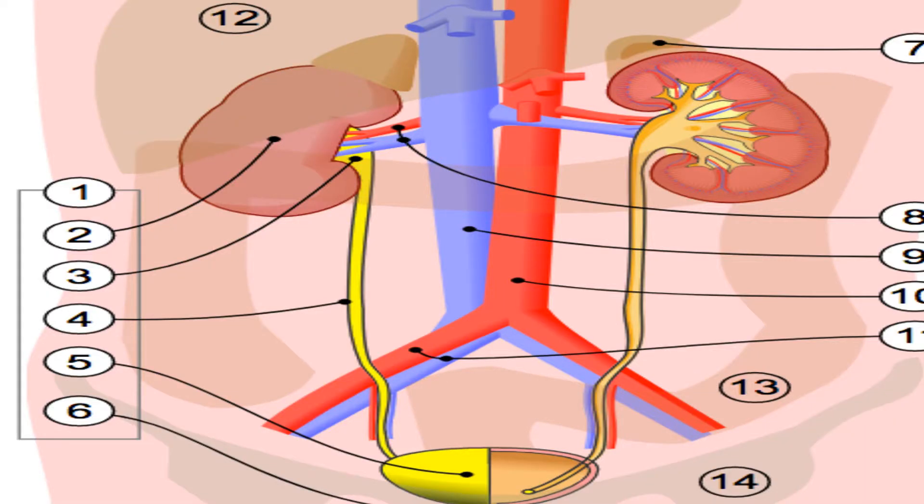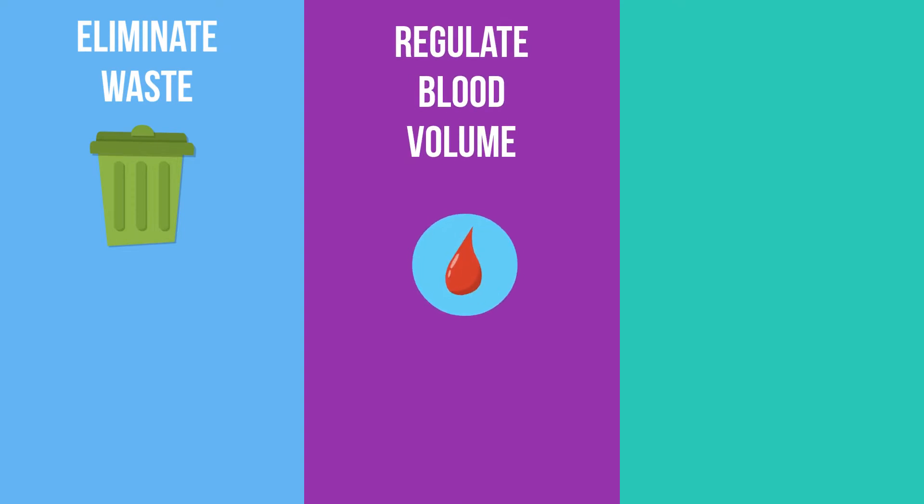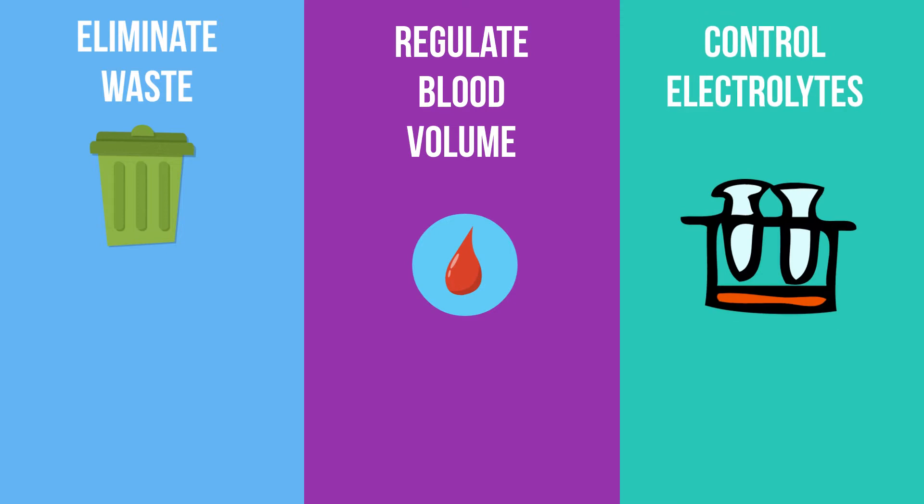The urinary system helps to eliminate waste from the body, regulate blood volume and blood pressure, helps control the level of electrolytes, and regulates our blood pH.